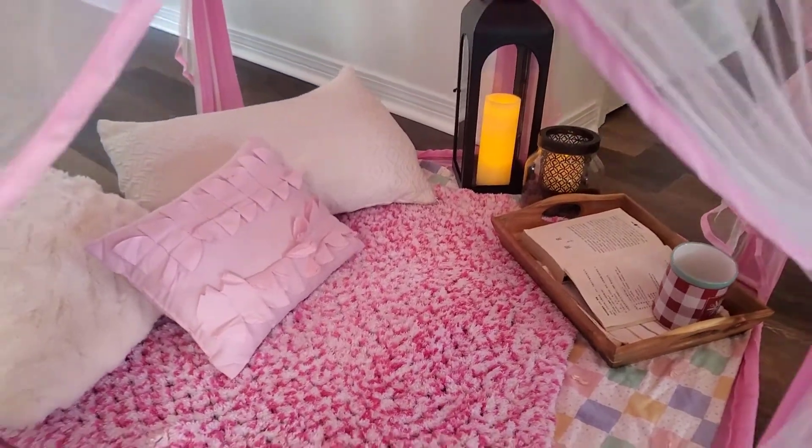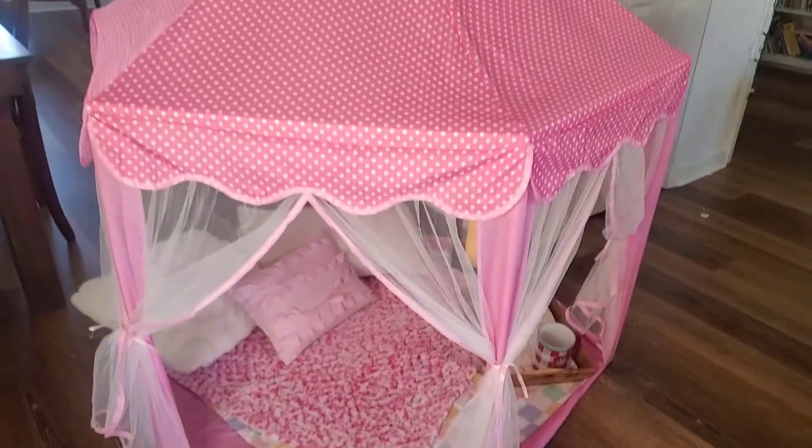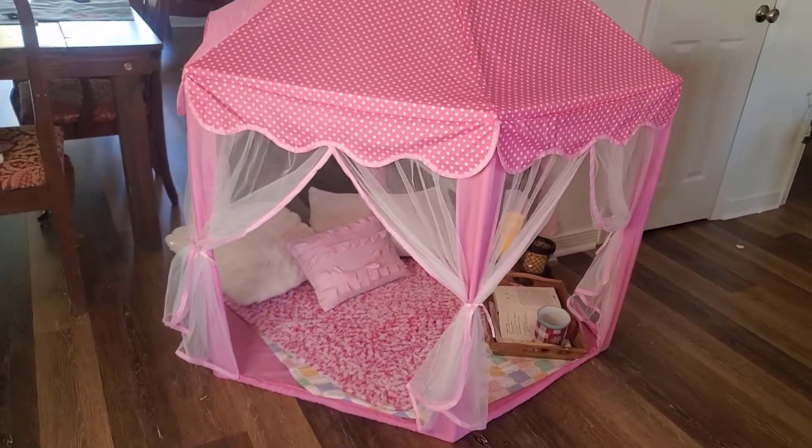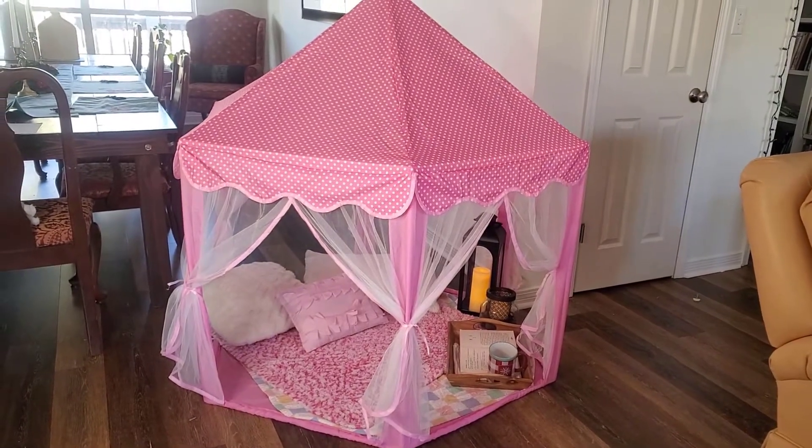Hi, a quick review on this super cute fairy house tent. It was my daughter's birthday gift from three years ago. It's made of polyester, very easy to clean. It's durable, it still looks like new.